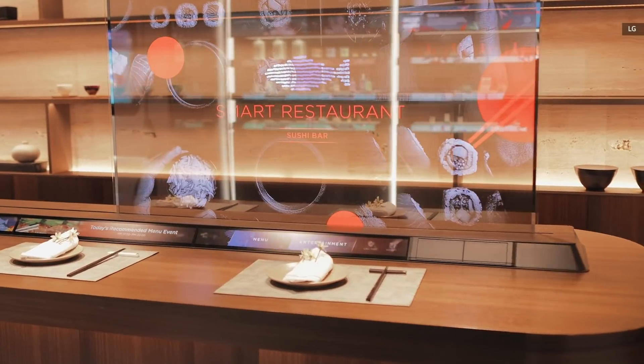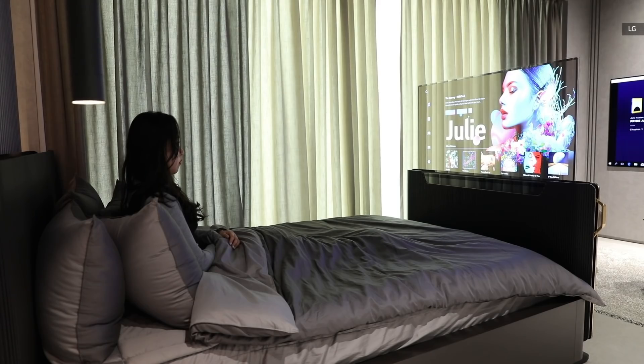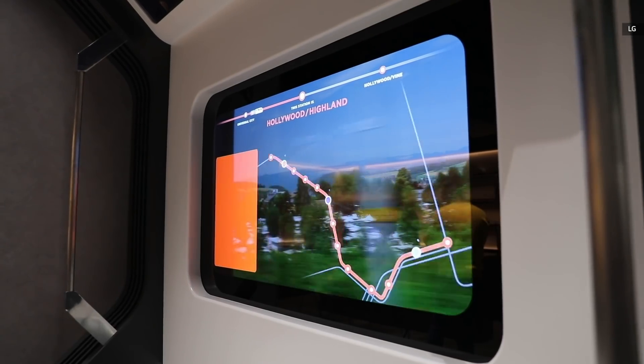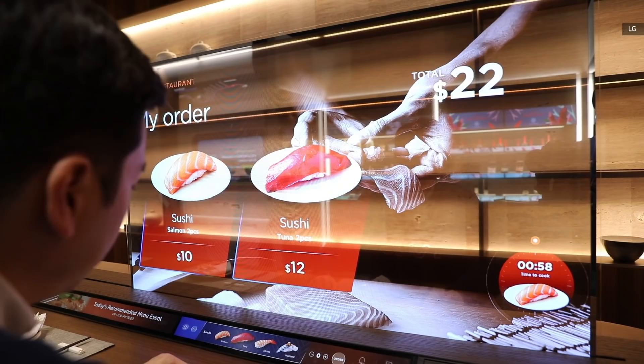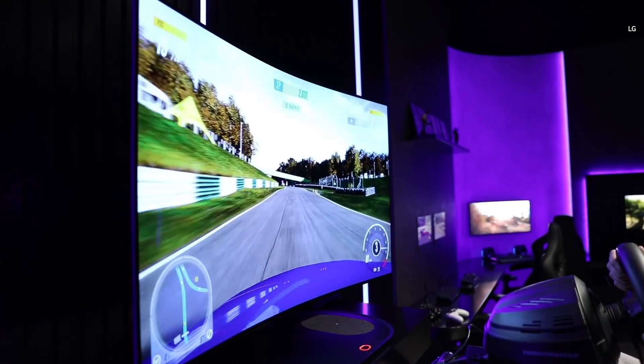One of the highlights of CES is often the LG Display Showroom, where we can get a glimpse of futuristic display tech that are almost ready for commercial launch. For CES 2021, the Korean panel maker is showing off some new transparent OLED demos for restaurants, bedrooms and more, as well as a bendable OLED TV for immersive gaming. Let's take a closer look.